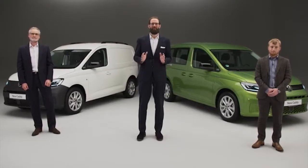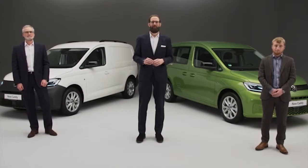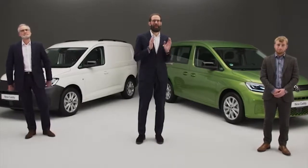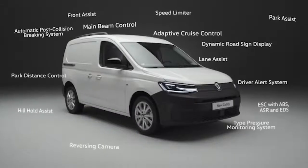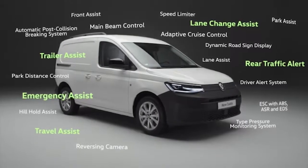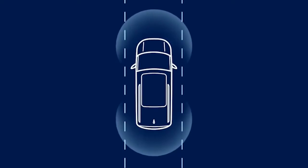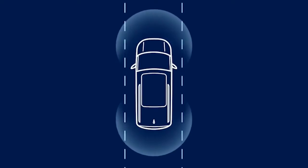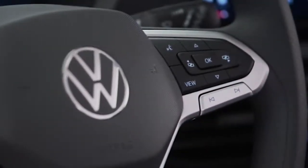Caddy 5 is the smartest Caddy ever, with a range of new high-end technologies like keyless access, plus driver assistance systems that enhance safety and make driving easier than ever. Five of the 19 driver assistance systems are completely new to Caddy, while all others have been extensively updated. New features include Travel Assist, enabling partially automated driving at Level 2. In connection with Travel Assist, the redesigned standard multifunction steering wheel is equipped with capacitive sensors.